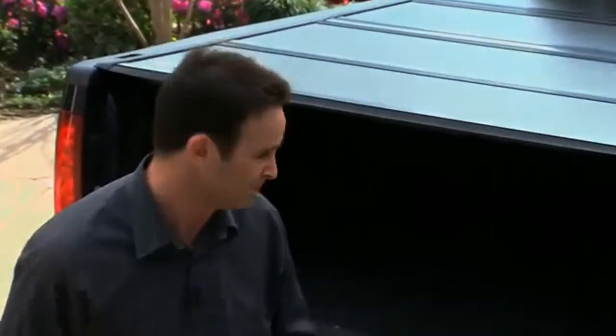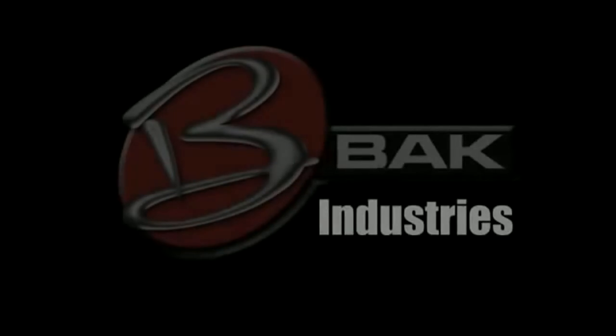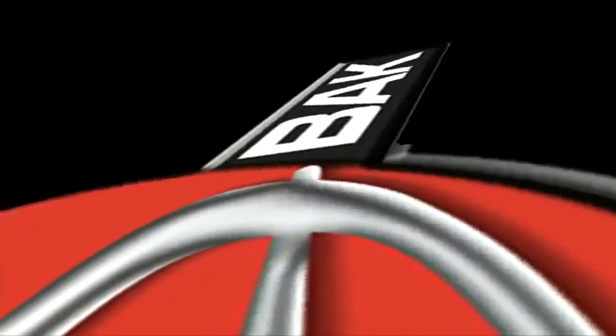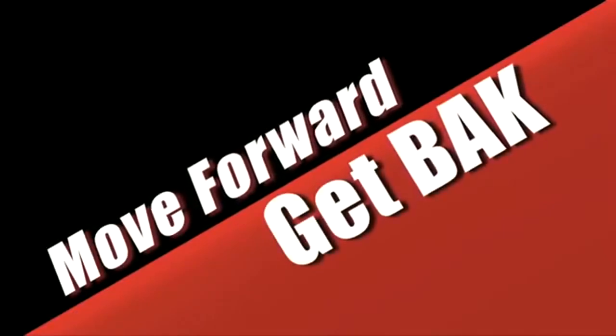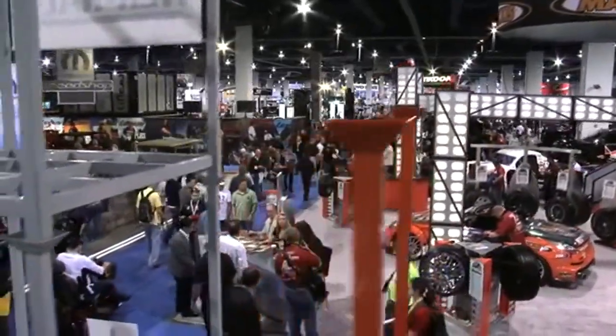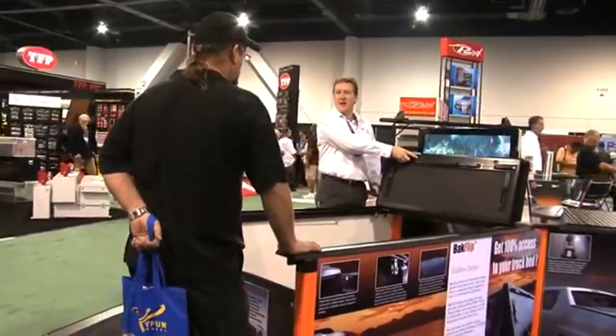When you invest in a Backflip cover, you're actually investing in as much utility as you are aesthetics. We're so excited to be able to produce these products for you and glad that you had an opportunity to learn about what separates these products from all other tonneau covers out in the industry.